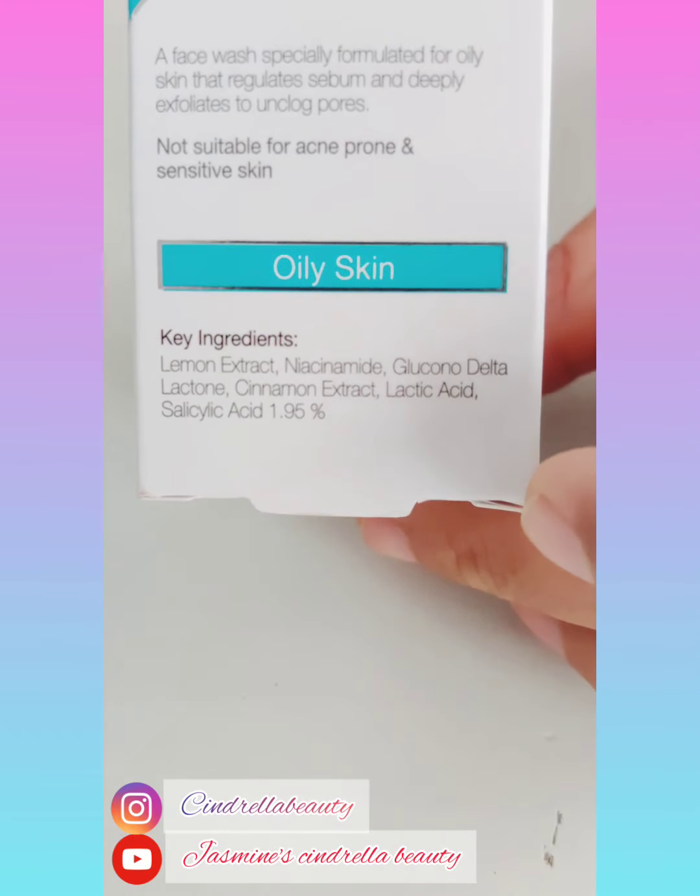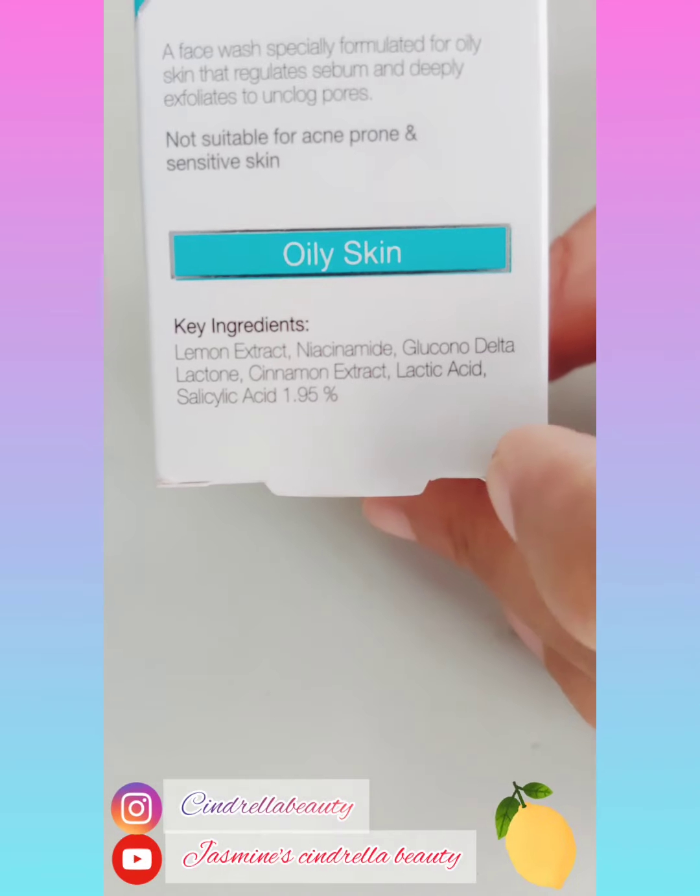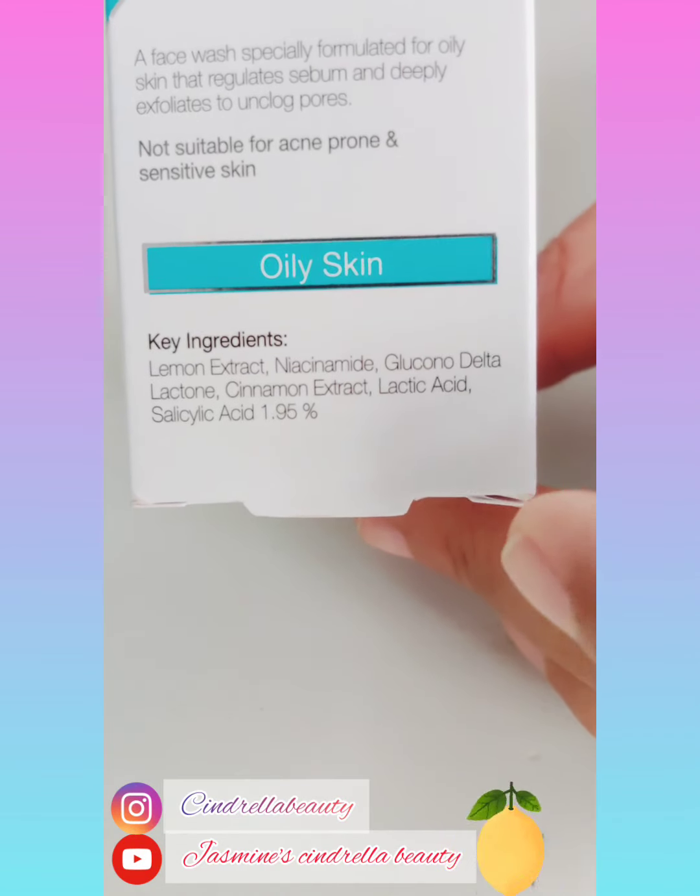The ingredients are lemon extract, niacinamide, cinnamon extract, lactic acid, and salicylic acid.